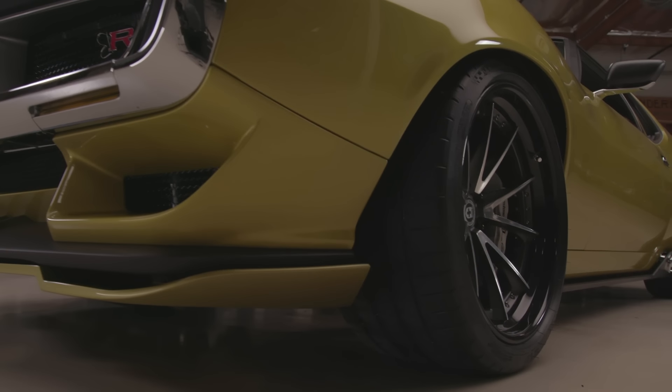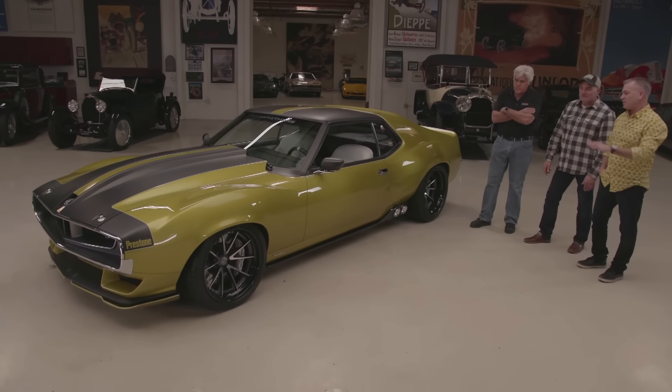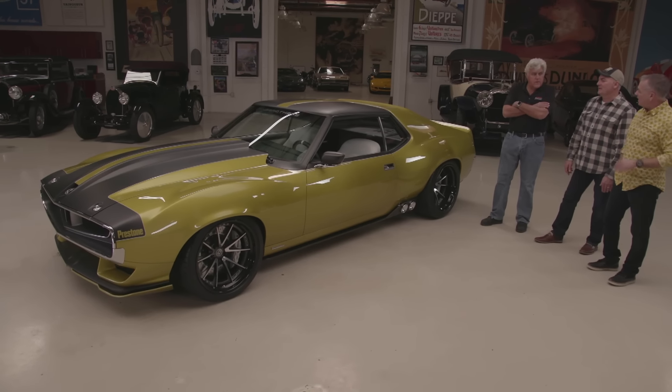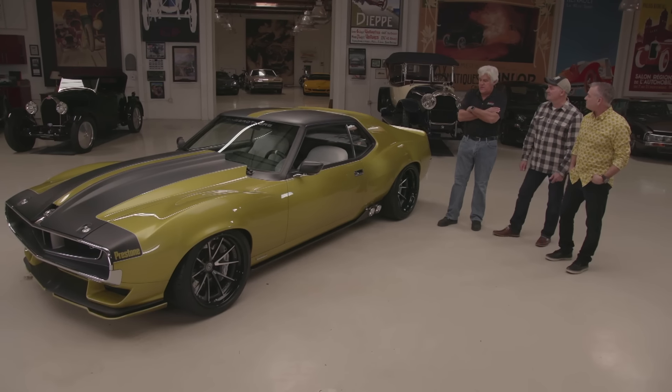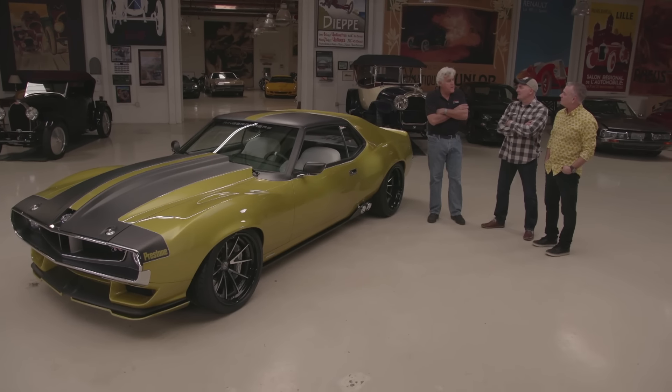A lot of the newer cars push the wheels forward and really make it look better, so we actually moved the wheels forward six and a half inches. This was a whole different way of building a car for us. We actually scanned the front of the car and machined the fenders, machined the hood — even though we've done a lot of machining before, we hadn't really done it in space before.